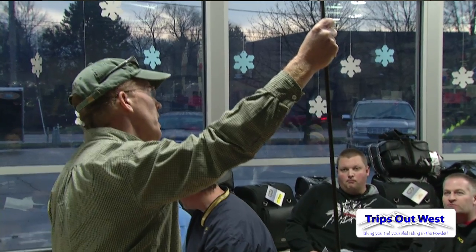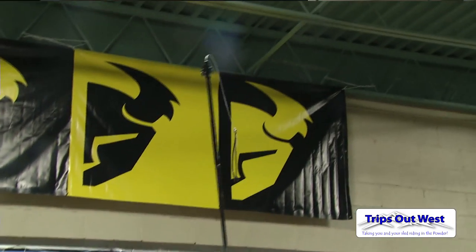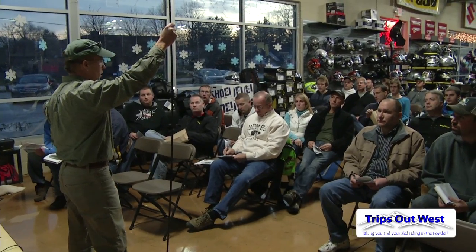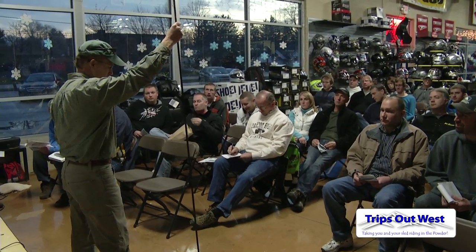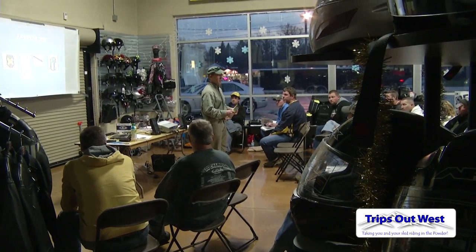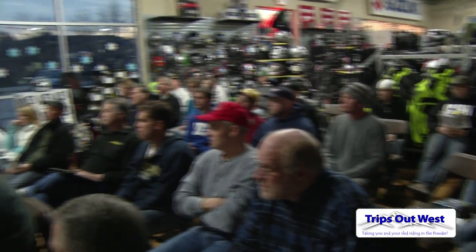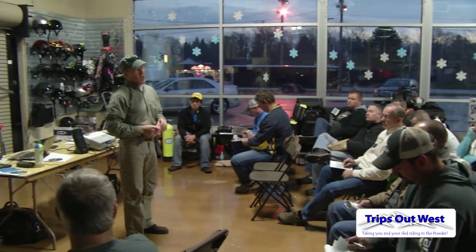The training is really starting to pay off. I believe five years ago Midwest riders were 50% of the snowmobile avalanche fatalities in the United States, and now that has dropped to zero — they're very receptive to training. I find Midwest riders are very receptive to avalanche education. Many of them are new to mountain riding, they want to increase their education, they're being prepared — they're better prepared than a lot of the Western riders.